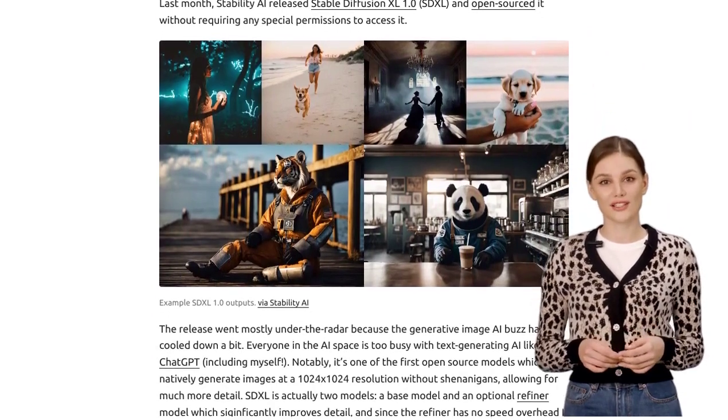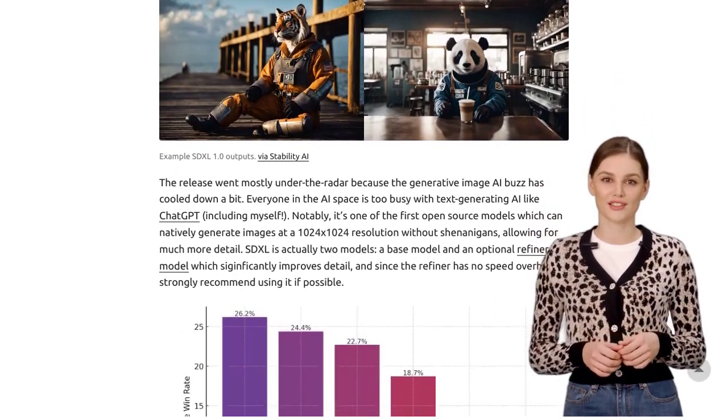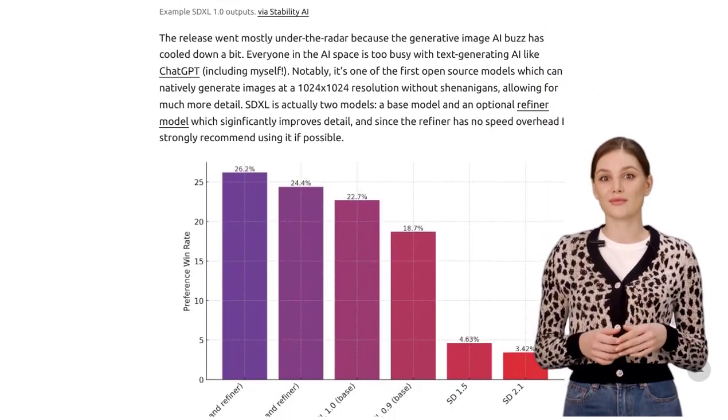But what's so special about SDXL? Well, it supports ControlNet, which gives us more control over the shape and composition of the images generated by AI. Pretty cool, right?